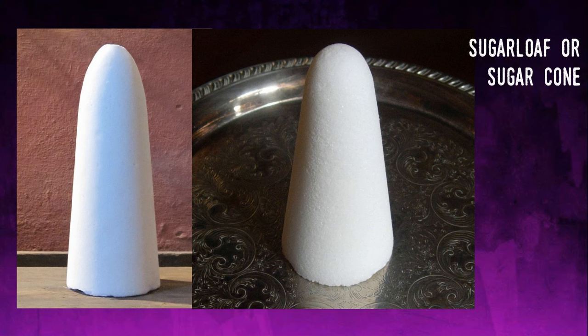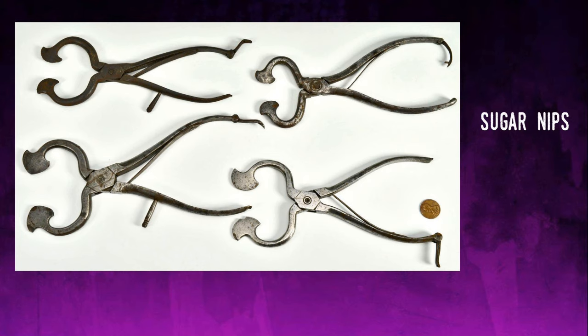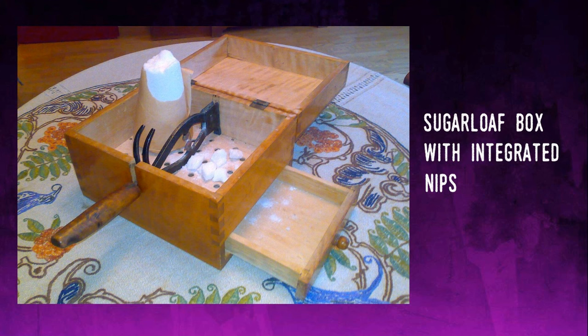The inverted conical molds had a hole at the bottom where the very last of the molasses seeped out, leaving a solid white cone — the usual form in which refined sugar was sold until the late 19th century. Because of the hardness, sugar loaves required sugar nips to break the loaf into small pieces. The nips needed to be strong and sharp and were dangerous, which is why some were mounted in sugar boxes. The mystery writer Agatha Christie even used a pair of nips as a murder weapon in one of her books.